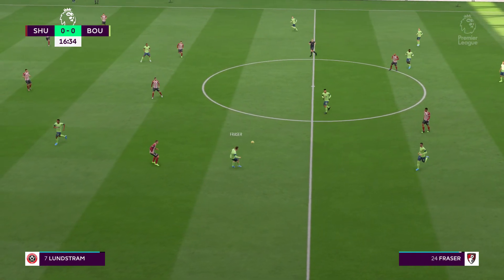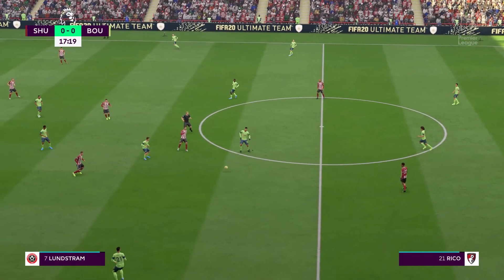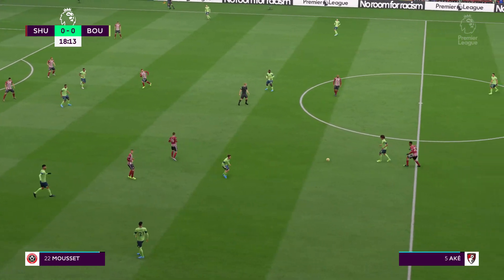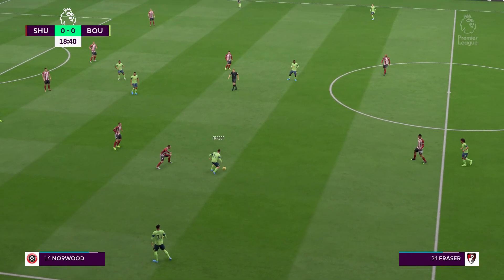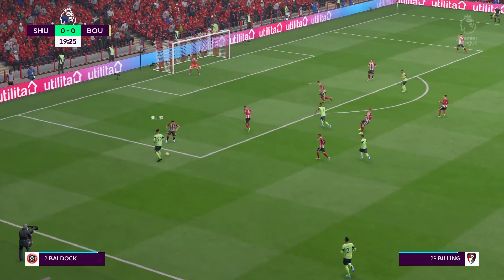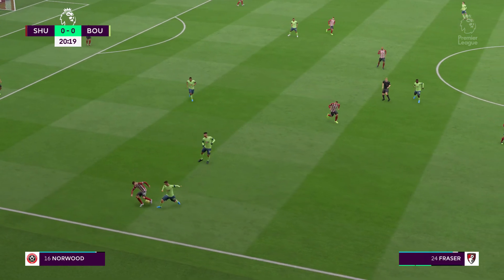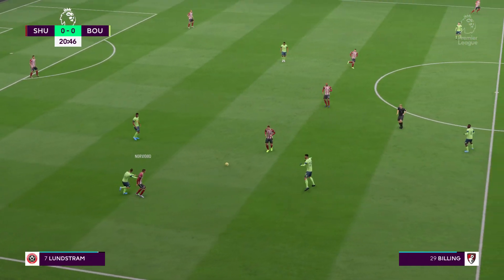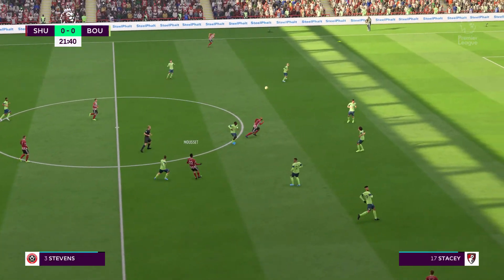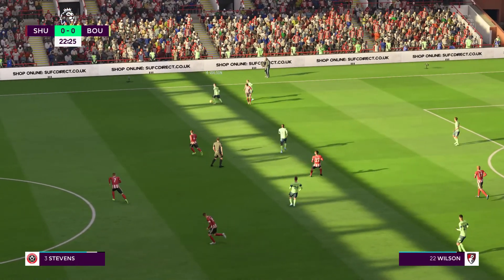They've given it away. Diego Rico. Fraser — one thing he does know how to do is shield the ball, Ryan Fraser. King. Billing with it now, he must favour the cross. It's the high pressure, high intensity approach. Lundström. Lys Mousset — well the fans enjoyed that pass, still passing it around with authority, giving the ball away.